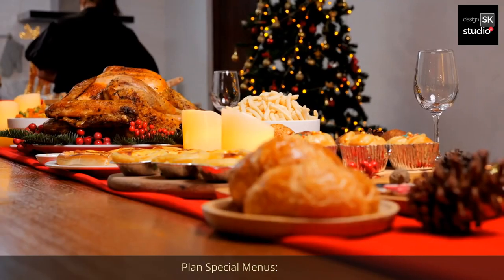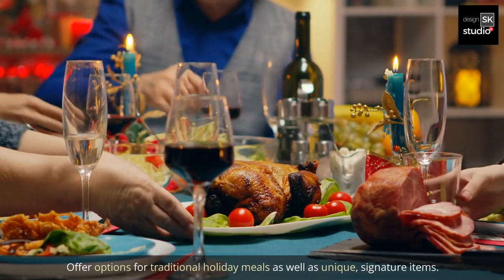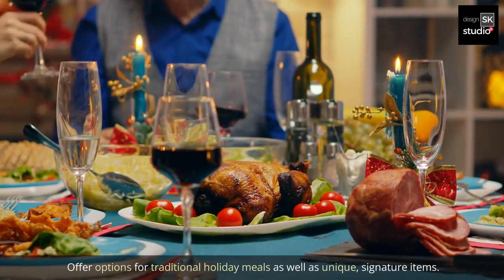1. Plan special menus. Create holiday-themed menus featuring seasonal dishes and drinks. Offer options for traditional holiday meals as well as unique signature items.